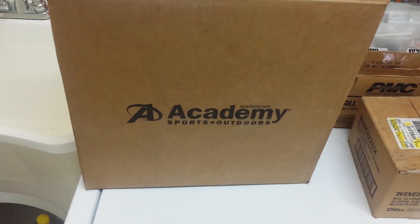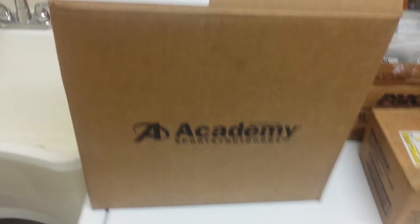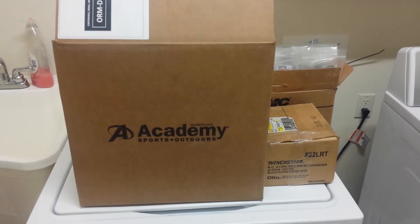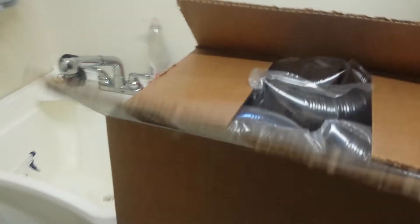They were shipped from separate warehouses in two separate boxes. In the first box here, you can see how big this box is — it almost takes up the entire top of my washing machine. Let me show you what we have inside here. And we got all this packing...